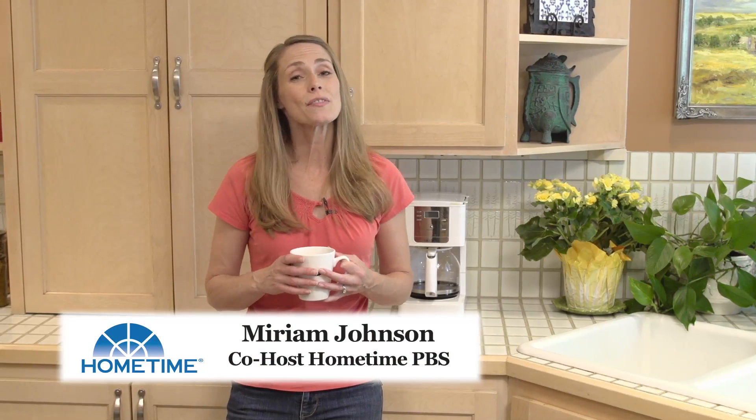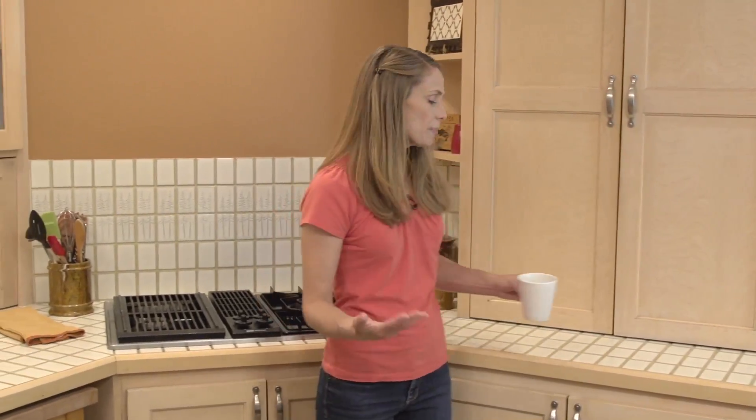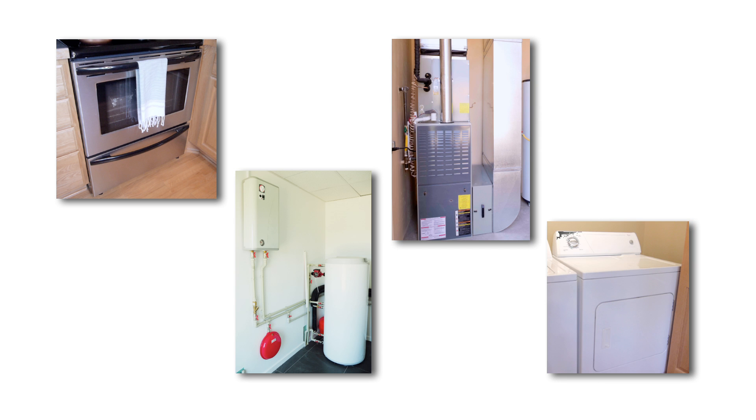I'm Miriam Johnson, co-host of the TV series Home Time. Carbon monoxide is a colorless, odorless gas that can build up in homes as a result of improperly maintained or malfunctioning gas-burning appliances, like your stove, your oven, your boiler, furnace, and dryer.